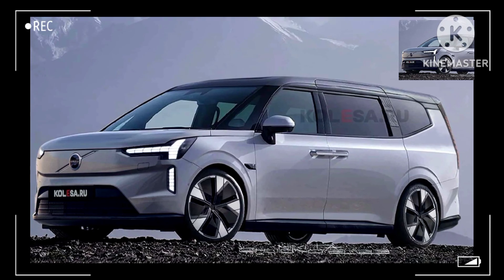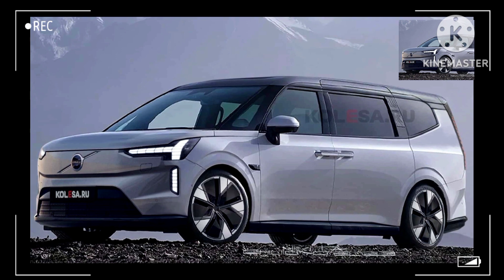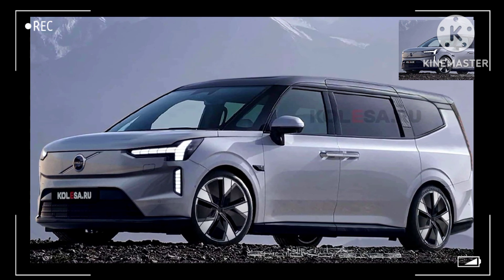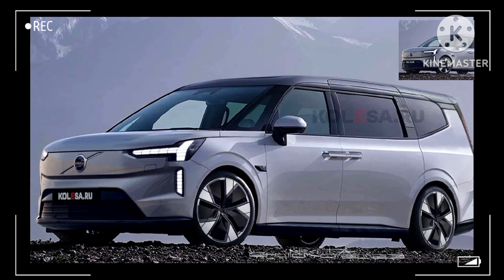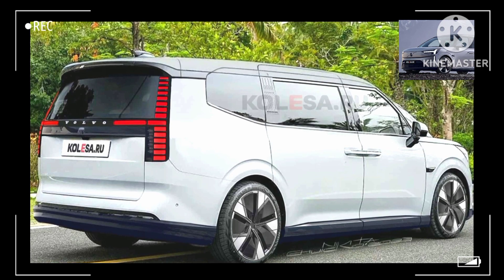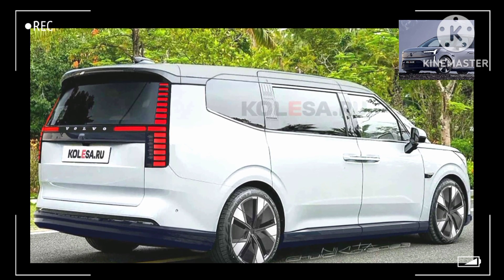The idea of a luxury minivan might seem strange, but this niche has a strong following in China where Lexus sells the LM to compete with the Buick GL8. Volvo wants a piece of the action with the EM90. However, it won't directly rival those two high-end family haulers since it will eschew combustion engines in favor of an electric powertrain.